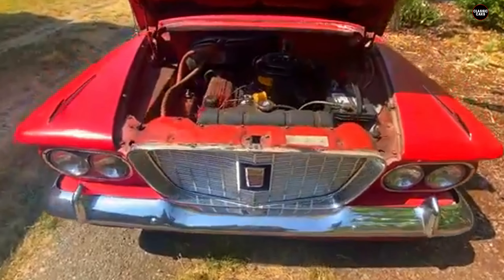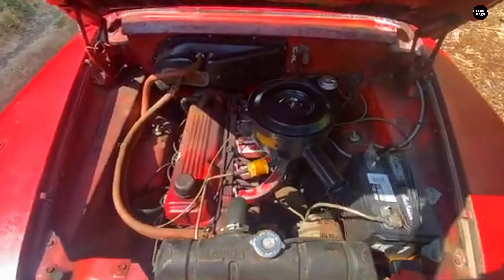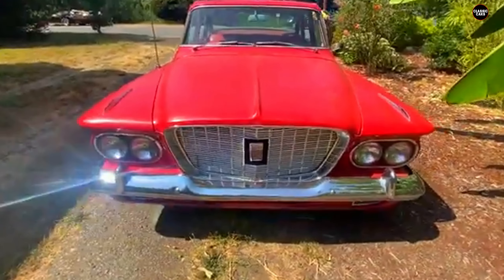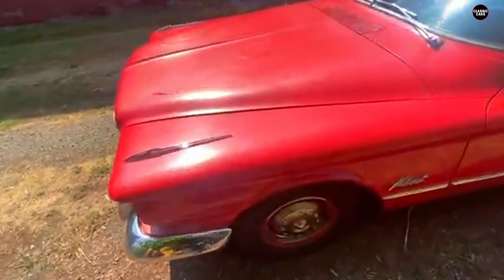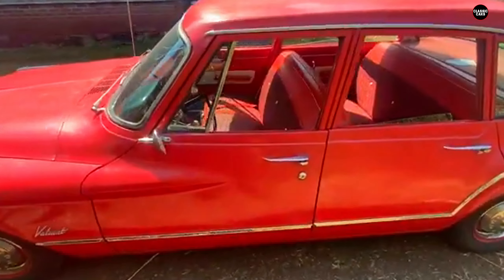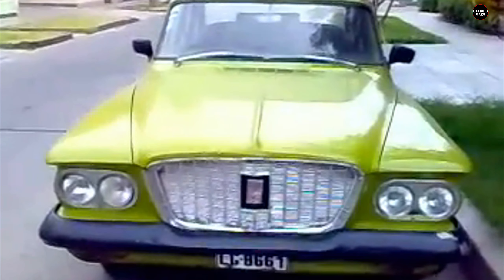At first glance, the 1960 Valiant had a design that was difficult to categorize. The car's grille was particularly odd, resembling a fish-like face with its wide, oddly-shaped opening. The grille was large and sat prominently at the front, surrounded by oversized headlights that seemed disproportionate to the rest of the vehicle's body. These headlights, coupled with the sloping hood and curved fenders, gave the car a somewhat cartoonish appearance, leading some critics to liken it to a fish out of water.